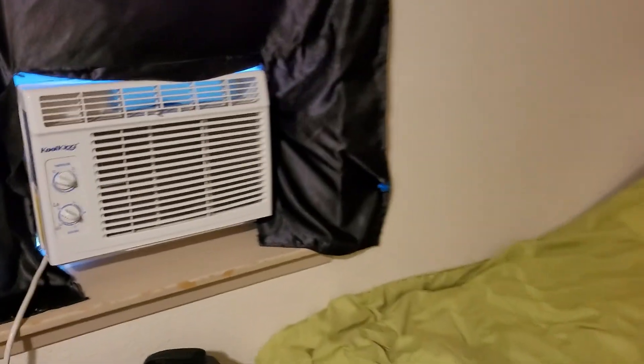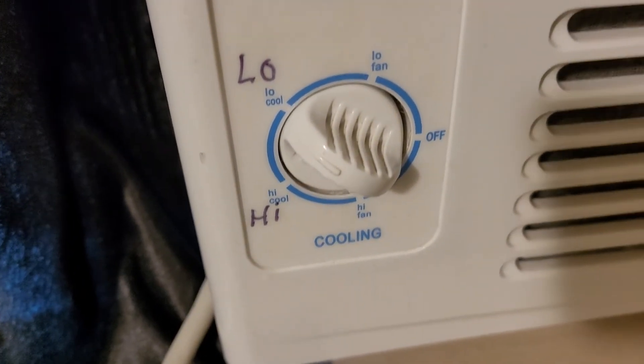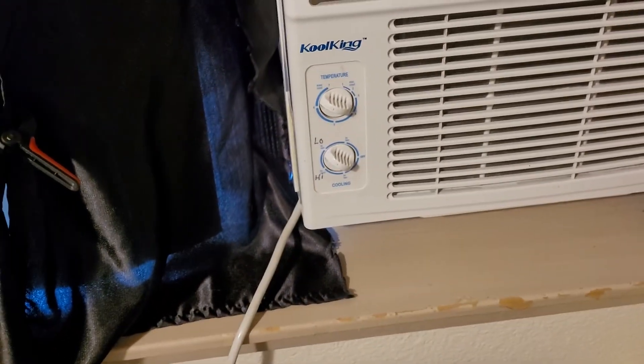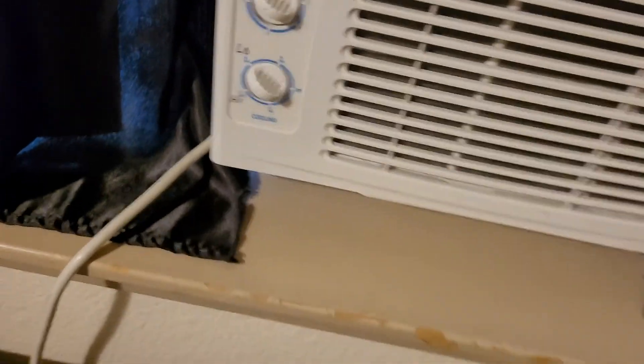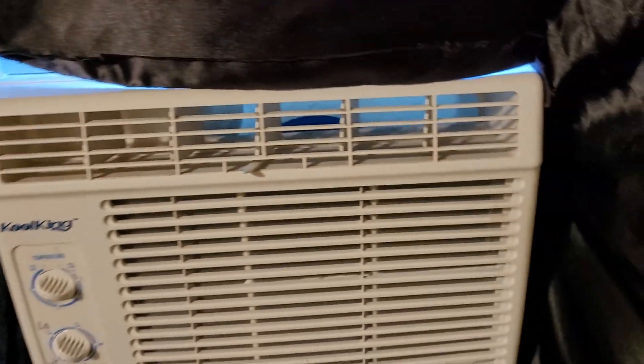Here's the CoolKing from the inside. I'm running on low right now. For whatever reason my dad wrote 'low' and 'high' on it, even though he should know the positions of the knob. I'm running on low right now. I've got the thermostat set too. It's working — the CoolKing is working again.